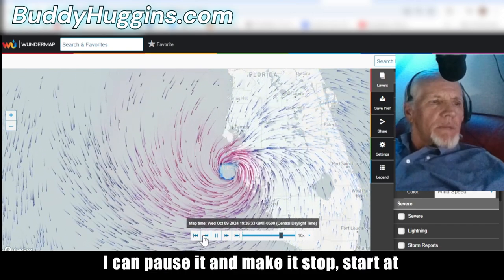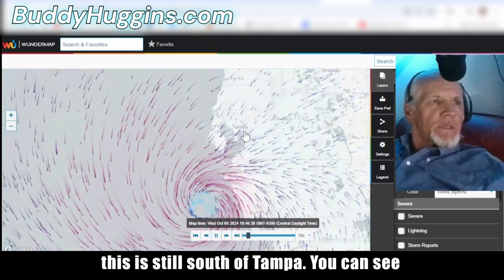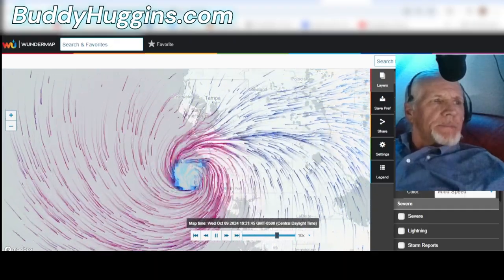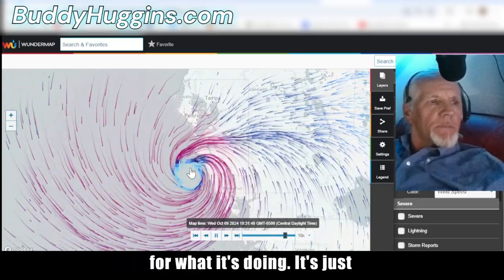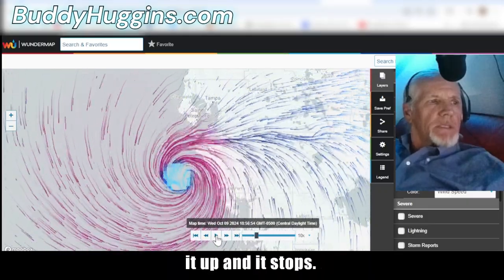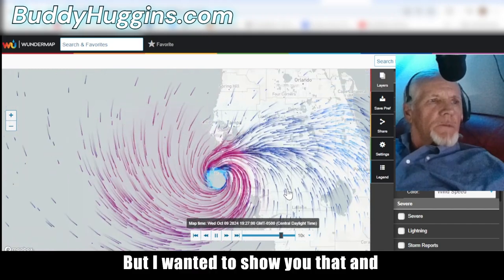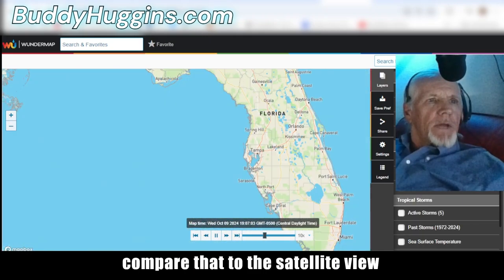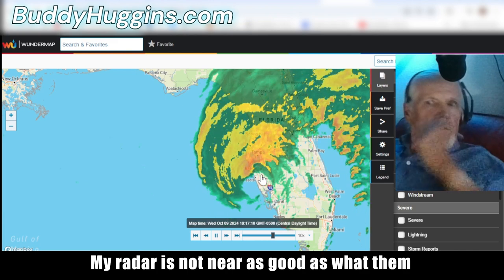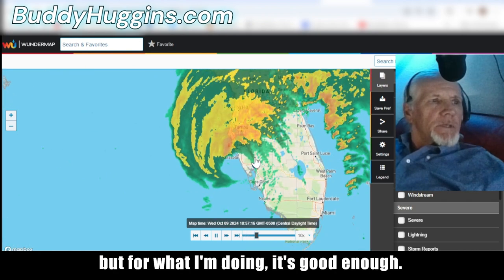I can pause it, stop it, start it at the beginning. This is still south of Tampa — you can see where Tampa is written right there. I sped it up so you can get a feel for what it's doing. I wanted to show you that and compare it to the satellite view and the radar. My radar isn't as good as the storm chasers' but for what I'm doing it's good enough.